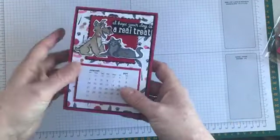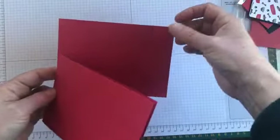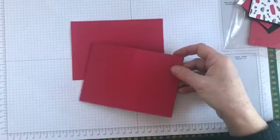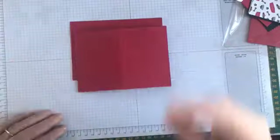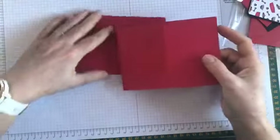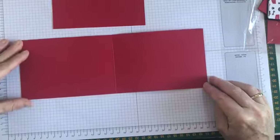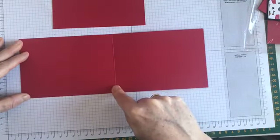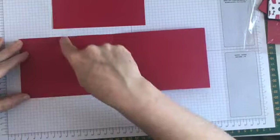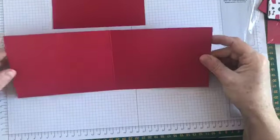Let's go through the measurements. The easel itself — I've got everything cut already. The piece of cardstock is eleven and a half by four and one-eighths inches. I've scored it at the halfway mark at five and three-quarters, and then again at two and seven-eighths. So we've got a score at two and seven-eighths, a score at five and three-quarters, and it's eleven and a half inches long.